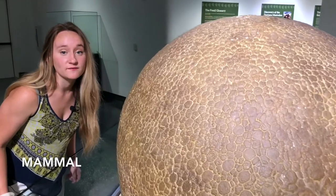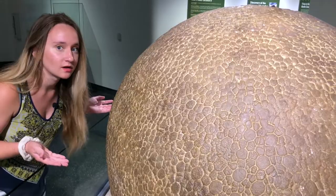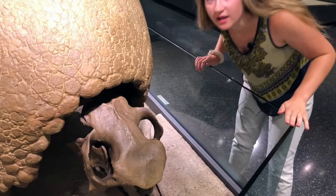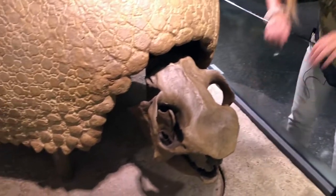It's a mammal, so it gave birth to live babies and had fur. Where do you think its fur was? If you said on the top of its head, you're right. It also had fur on its feet.